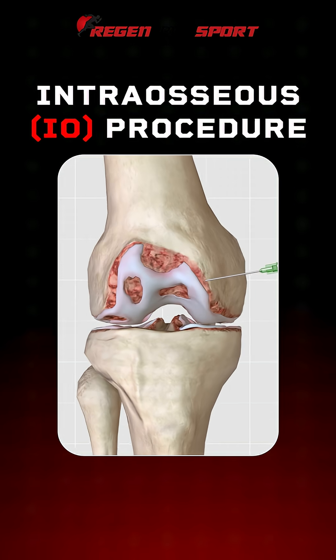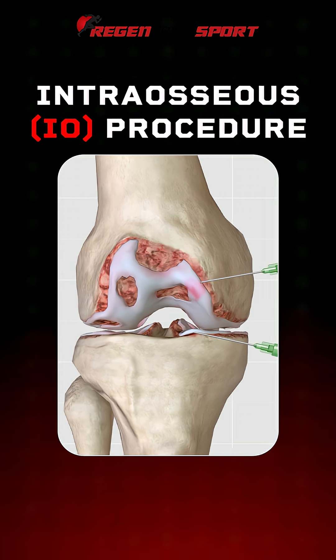So now we go into the bone for Stage 2 and Stage 3, and we're potentially avoiding any kind of surgery for these patients.